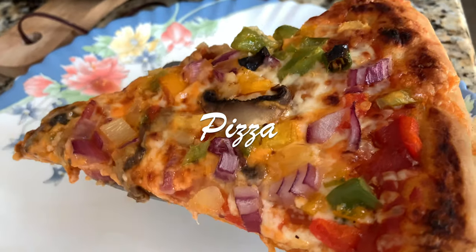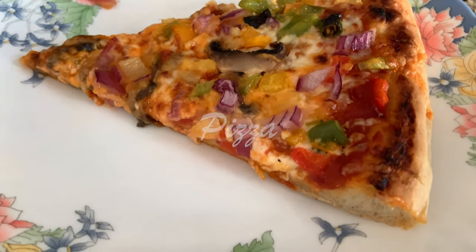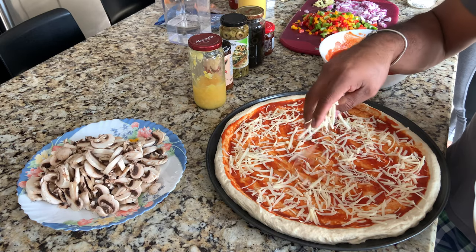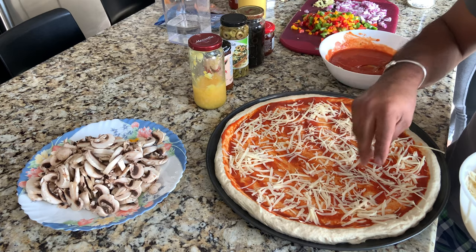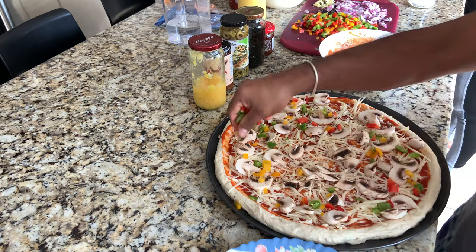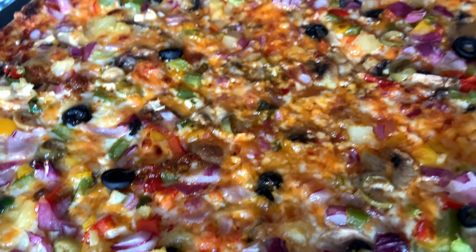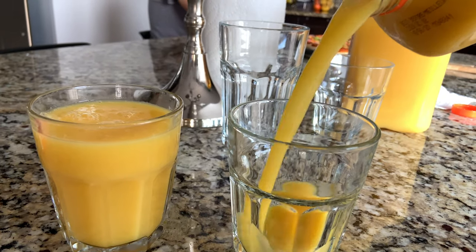For dinner my family decided to have pizza today. Right now my dad is making pizza — together as a family we love making pizza, it's so much fun. We usually would have a healthier dinner than this, but today we were craving something a little bit unhealthy, so that's why we decided to make pizza. And the pizza was so good — I'm actually still craving it right now because it was that good.